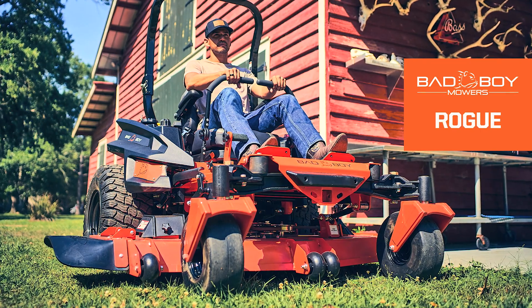The 2023 Bad Boy Mowers Rogue. For more information, go to badboymowers.com.